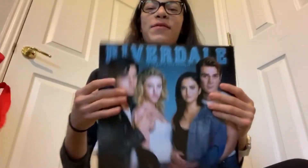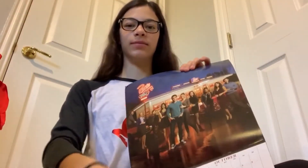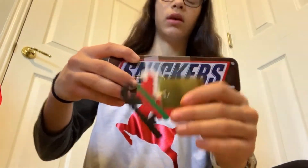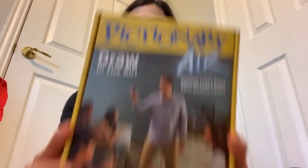I got a Riverdale calendar — I love Riverdale, I always watch it, I'm on season three. Six pairs of fuzzy socks, a Snickers box, a little ornament thing my cousin made, and a Pictionary where you're supposed to draw in the air with screens and stuff.